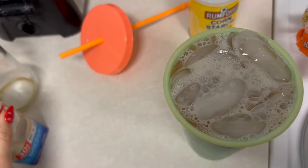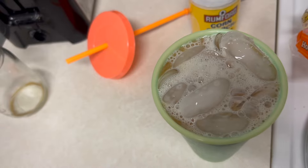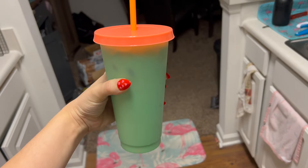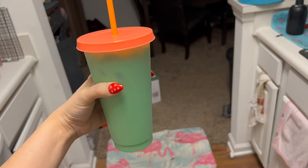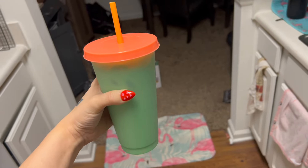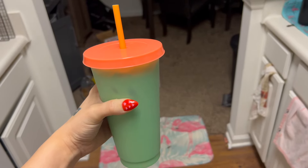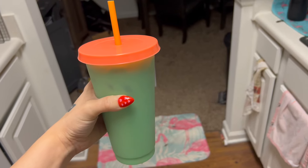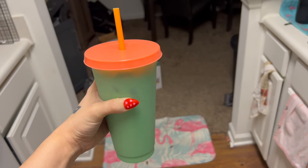My friend actually gave me this cup at a bachelorette party — it's just the perfect size and I use it like every day. Cinnamon dulce coffee with Premier Protein shake is so good, you have to try this. It's my all-time favorite coffee by Starbucks — I love it black — but when I add this Premier Protein shake it just takes it to the next level.